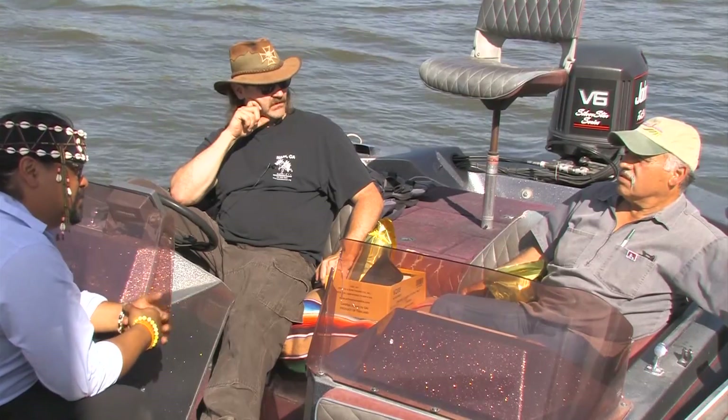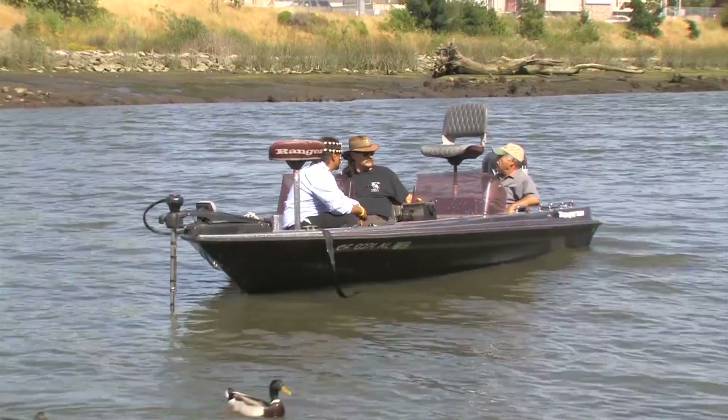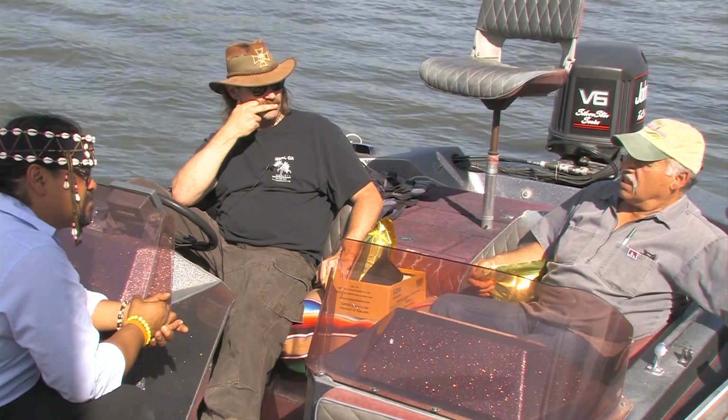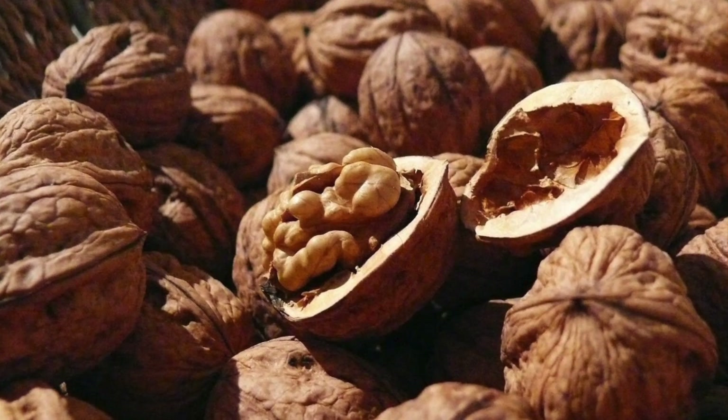Let's talk about your yields prior to probiotic use and after. I've noticed in the last two seasons that my yield has improved, and the quality is the main thing that I've noticed.